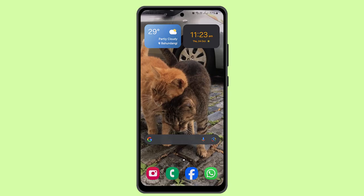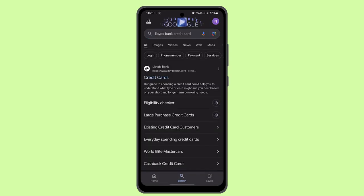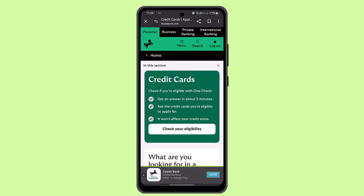What you have to do is basically go ahead and open up your browser and type in 'Lloyds Bank credit card'. This is going to take you to the referral page. Go to the link that appears right on top.